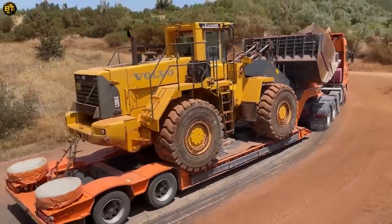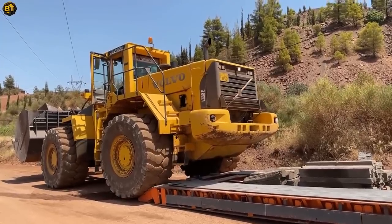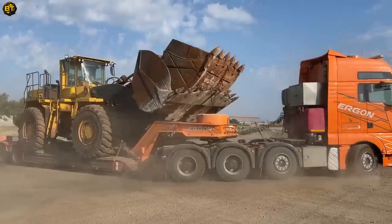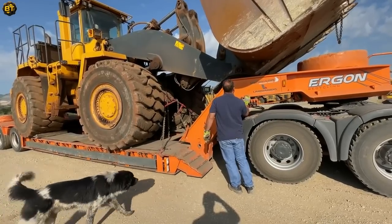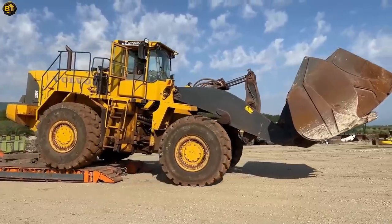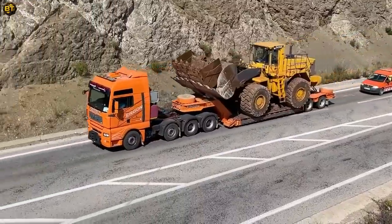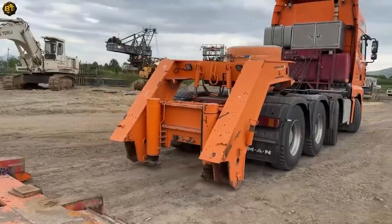This exceptional wheel loader sets a new standard in the realm of material handling. Engineered with precision and reliability in mind, it delivers exceptional performance in a variety of applications. Equipped with a robust hydraulic system, this wheel loader boasts remarkable digging and loading capabilities. Whether it's moving mountains of material or loading trucks with precision, it tackles the toughest tasks with ease. Its versatility allows it to adapt seamlessly to various industries and projects, making it an invaluable asset.